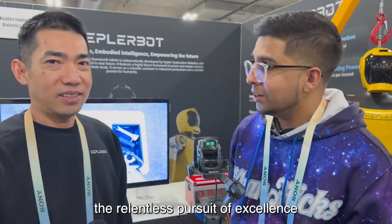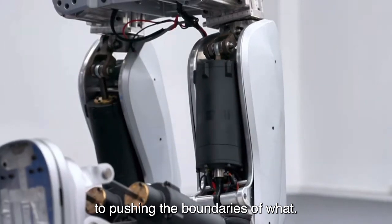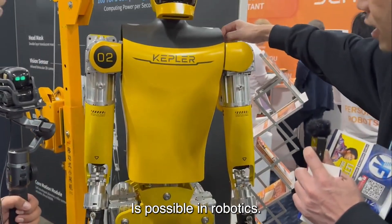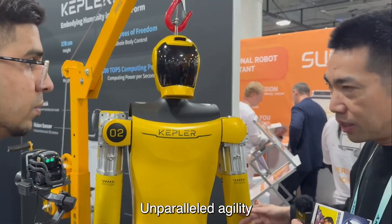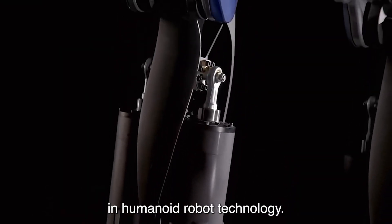At the heart of Kepler Robotics' success lies the relentless pursuit of excellence in engineering and design. The Kepler bot stands as a testament to their commitment to pushing the boundaries of what is possible. With its sleek yet sturdy frame and unparalleled agility, the Kepler bot represents a leap forward in humanoid robot technology.